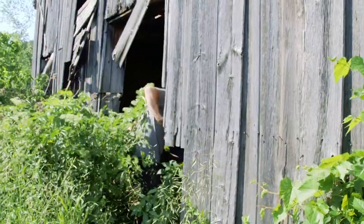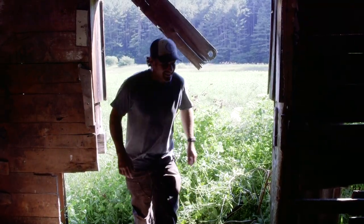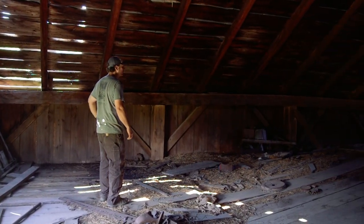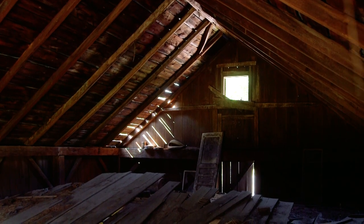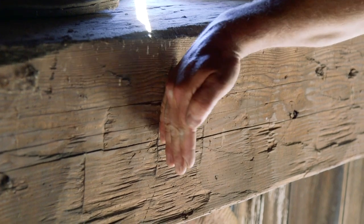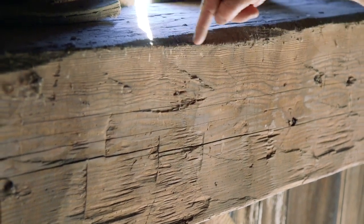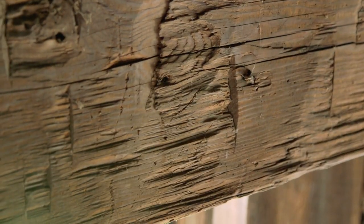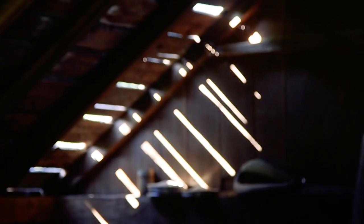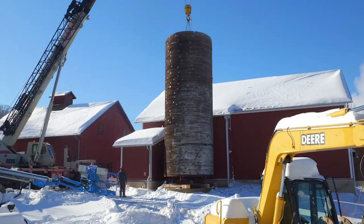I was able to go to UVM for grad school in historic preservation and just kind of fell in love with barns and restoring barns. There's a beauty in being able to see these timbers — seeing the hand-hewn faces of timbers and the axe marks created by somebody 150 to 200 years ago really connects you to nature and to those building materials. We get to travel around Vermont and work with really cool people.